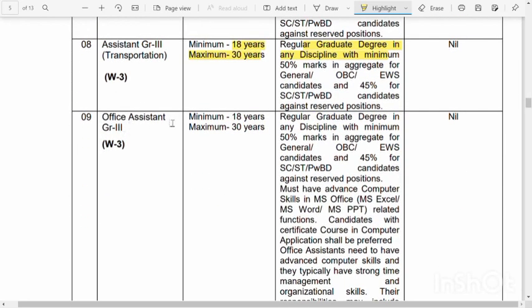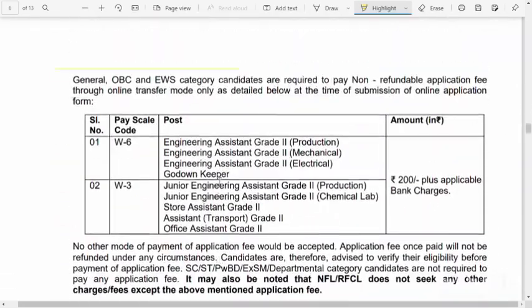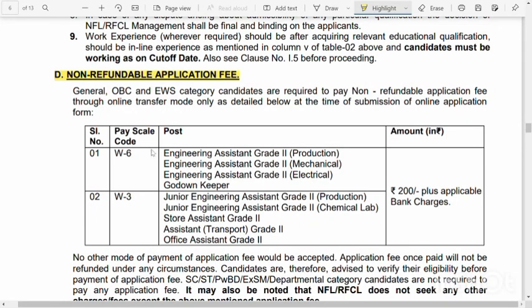For Office Assistant Grade 3, please note the criteria for 16 to 30 high school. They are teaching a degree to the academic level. If you have a fee, there are 3 refundable basics. In Engineering Assistant Grade 2, protection, mechanical and electrical — this is another group.